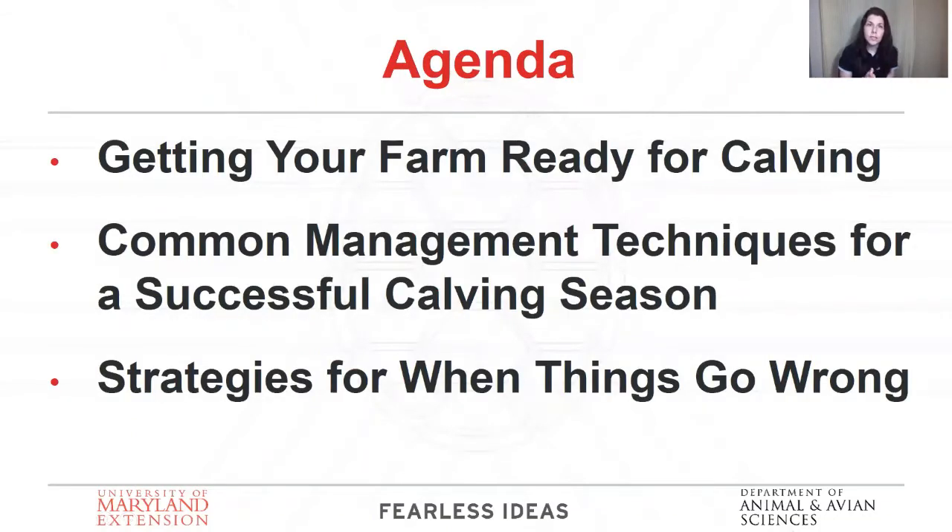Today we're going to talk about getting your farm ready for calving, some common management techniques that are going to help you start out successfully, and then we're going to talk about when things go wrong.